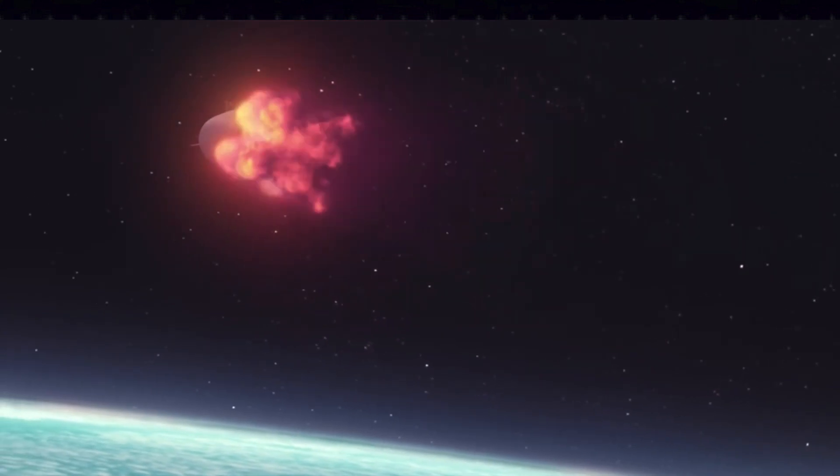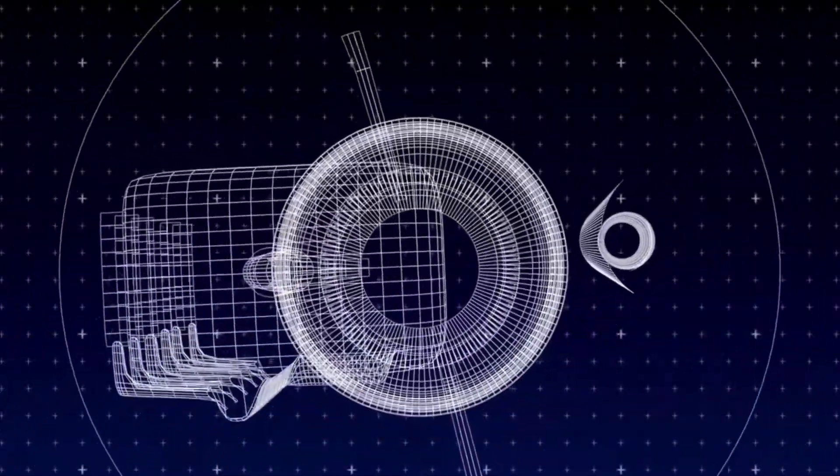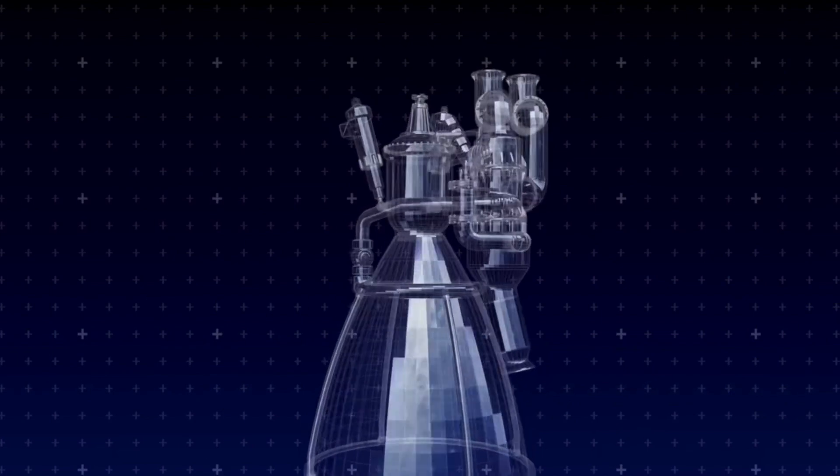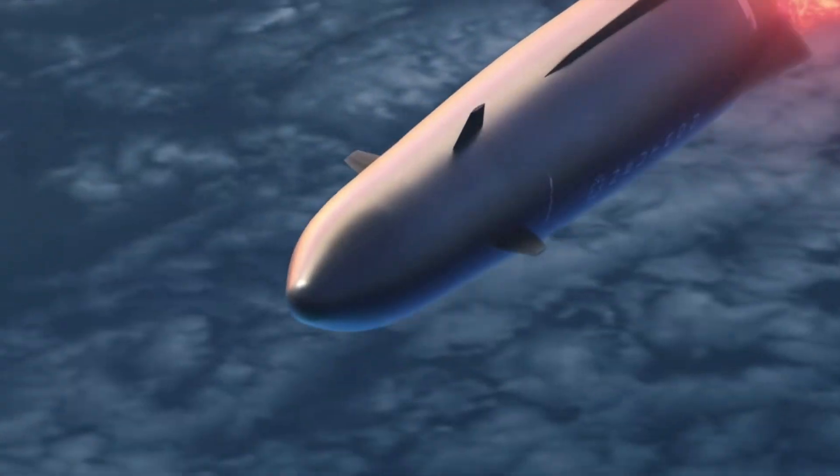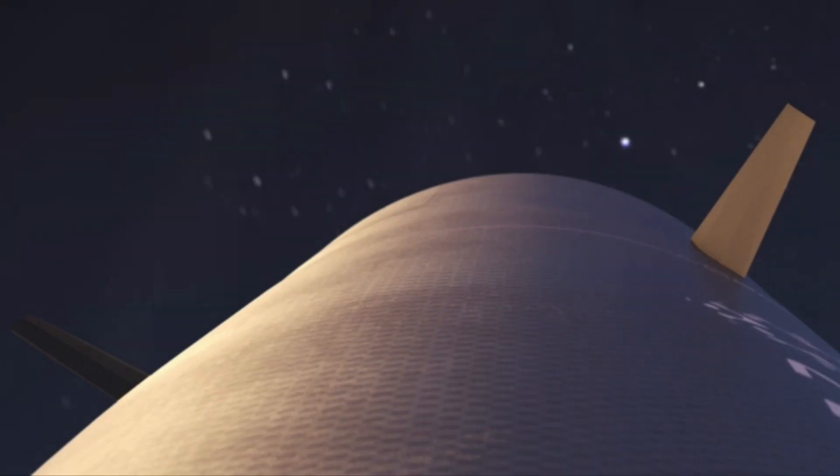Let's talk about Rocket Lab's future, and that is going to entail the Archimedes engine. This thing is going to be an enormous powerhouse — almost like the mitochondria of the rocket, packed full of power. The new Archimedes engine, poised to power the Neutron rocket, symbolizes Rocket Lab's commitment to pushing boundaries. Building on the foundation of the Rutherford engine's success, Archimedes aims for higher thrust, more efficiency, and of course reusability as the heart of the Neutron rocket. This engine will play a crucial role in lifting heavier payloads and expanding Rocket Lab's capabilities in the competitive space launch market.